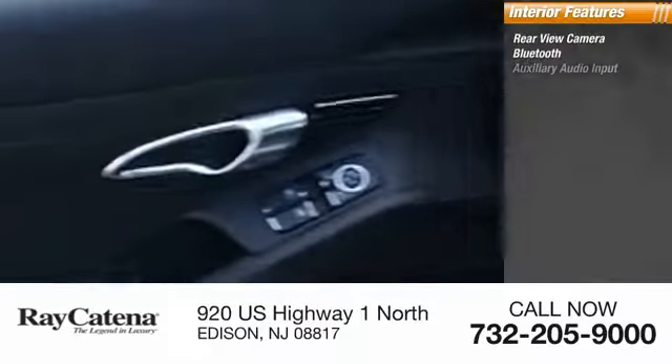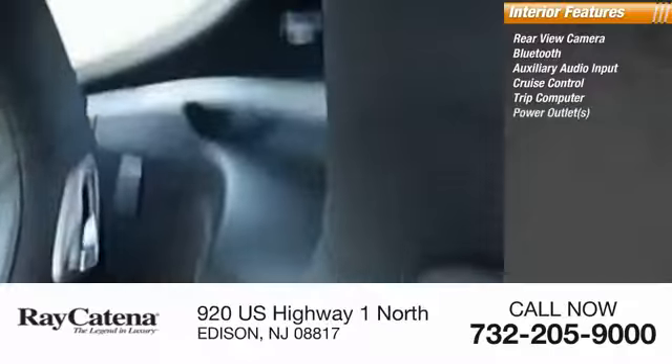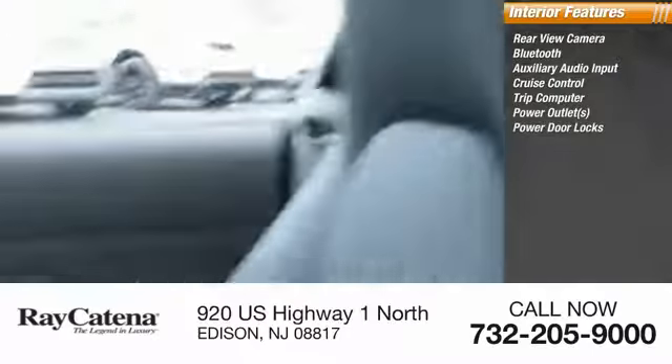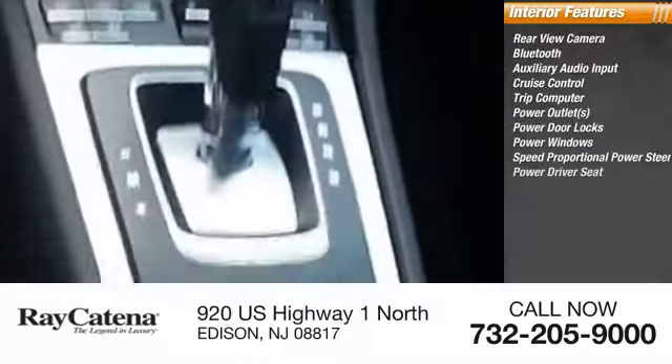Inside you'll find rear-view camera, Bluetooth, auxiliary audio input, cruise control, trip computer, power outlets, power door locks, power windows, speed proportional power steering, power driver seat.